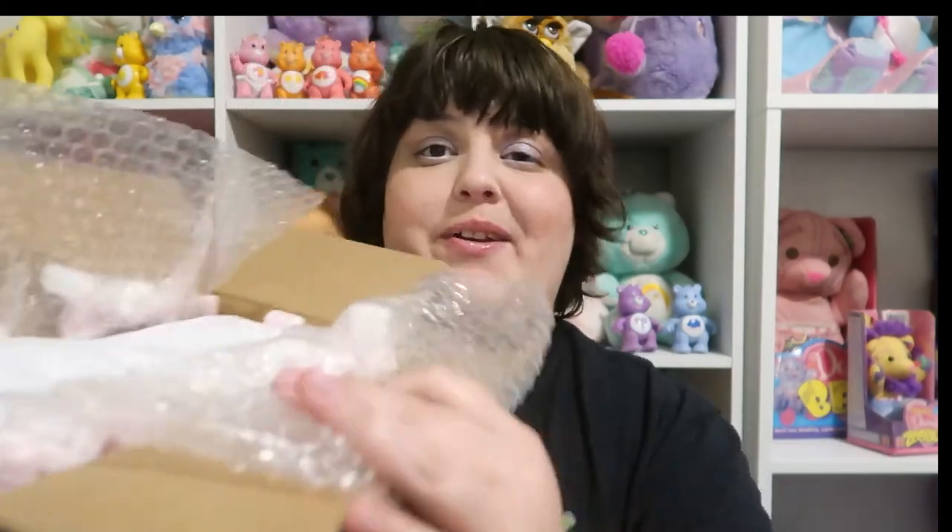So I got three Care Bears, and then the thing I'm most excited about — which was also in the C category of toys that we looked at — here's the box. We've got some packaging stuff to get out. They're all individually wrapped.